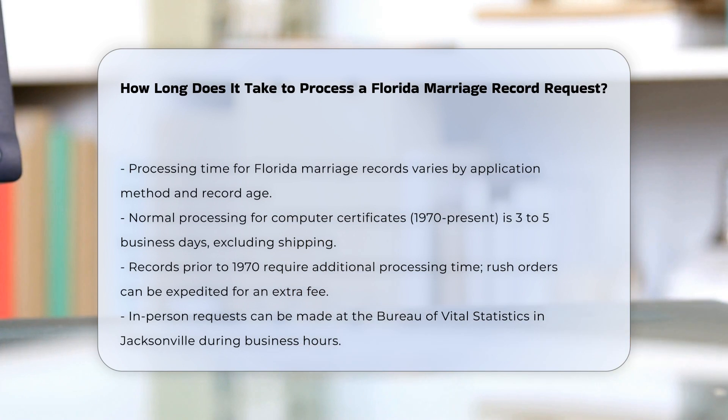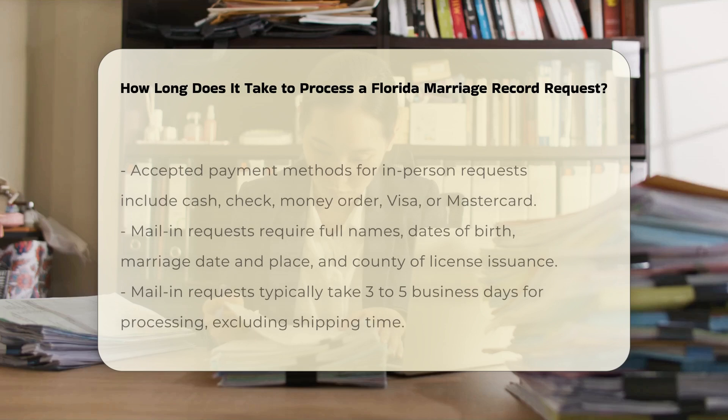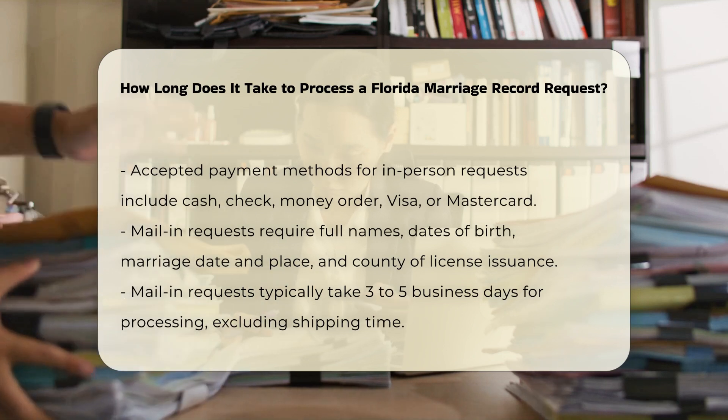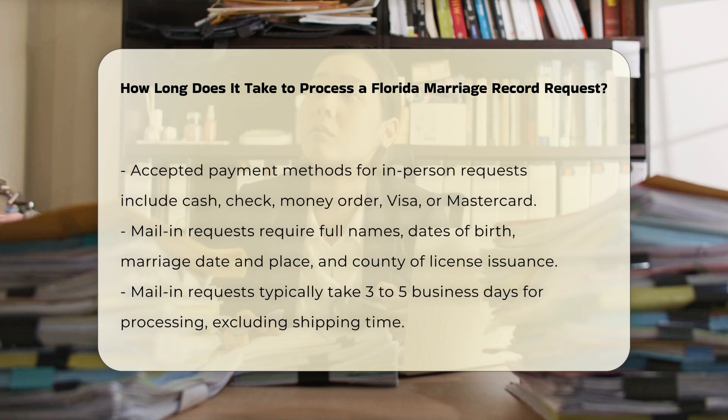In-person requests: if you visit the Bureau of Vital Statistics in person, located at 1217 N Pearl St, Jacksonville, FL 32202, you can submit your request during their operating hours, Monday through Friday, 8 a.m. to 4:30 p.m. Payments accepted include cash, check, money order, Visa, or MasterCard.